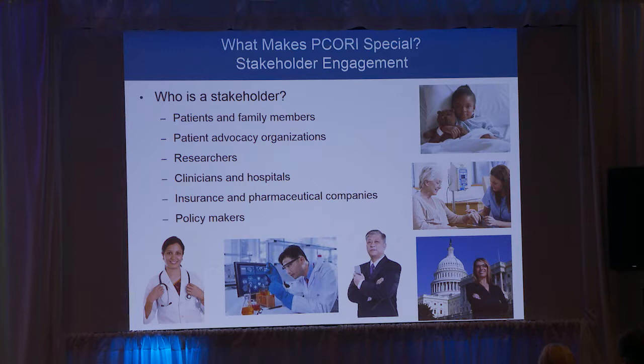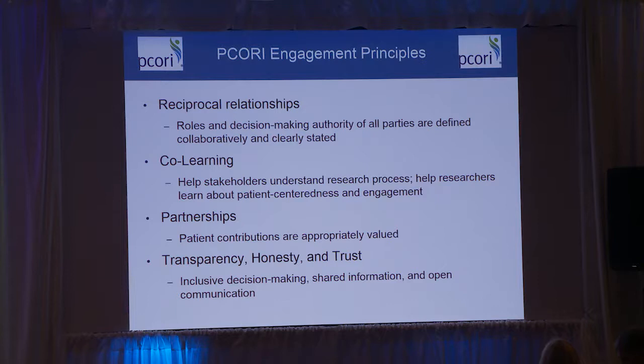What makes PCORI special is this focus on stakeholder engagement. Patient engagement is a huge part of that — patients and their family members — but also bringing everyone else to the table who has a role in changing healthcare systems: patient advocacy organizations like CTF, clinicians and researchers, insurance companies, pharmaceutical companies, and even policy makers — staff at the local, state, and national levels who can make legislation around insurance or other ways to change care.